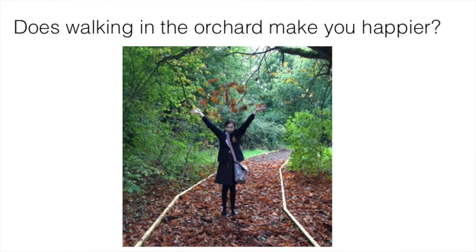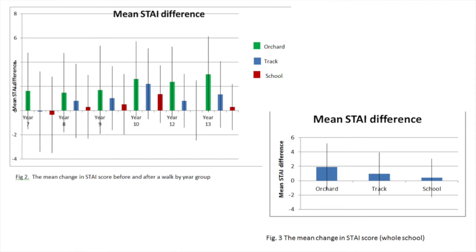Moving on to the psychological measures of well-being, we used the State Trait Anxiety Index, which is a measure of self-reported well-being in the present moment. It comprises statements such as 'I feel tense' or 'I feel calm,' and participants rate their agreement on a scale of one to four, with a higher score indicating higher self-reported well-being. We found that the orchard produced the highest increase in self-reported well-being compared to the track and the school, and the difference between the orchard and the track was statistically significant, suggesting biodiversity may have caused or been associated with that improvement.